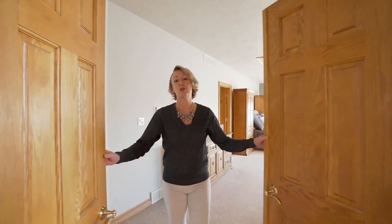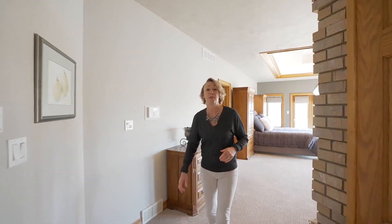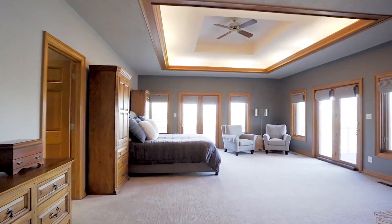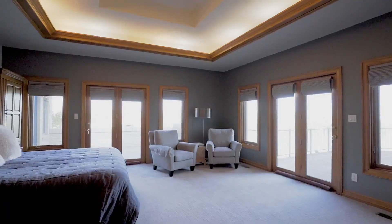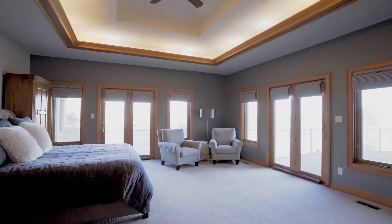Double doors lead to a spacious main floor primary suite. Imagine the sun waking you up each morning as you look out over this tranquil lake and starting your day in serenity.